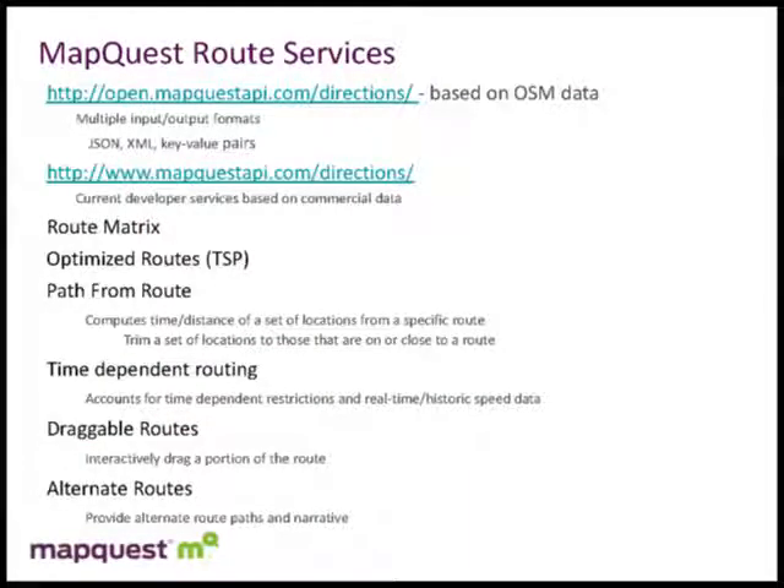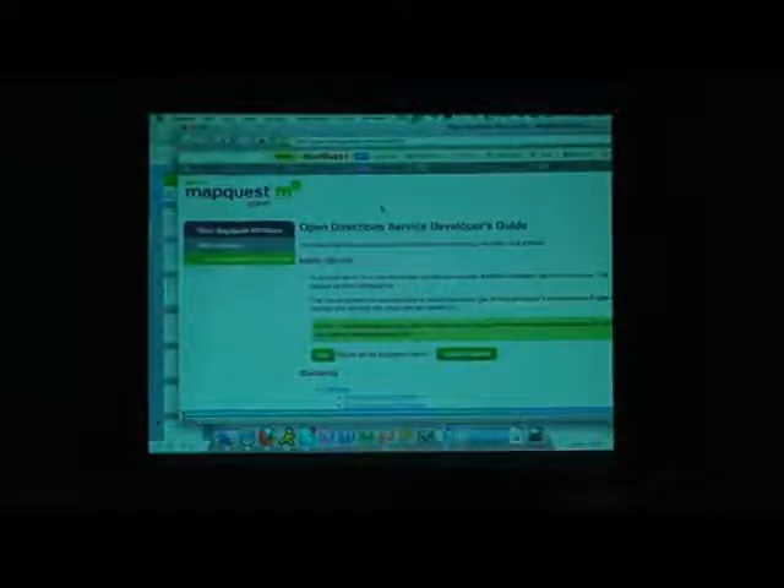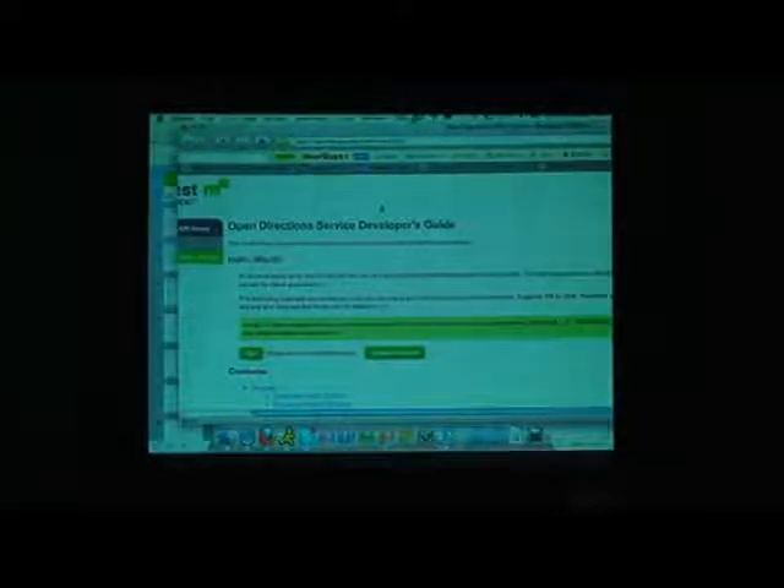We offer a set of developer services where developers can write applications around our mapping, routing, and search. We've just launched open.mapquestapi.com, a direction service you can go to and see — it's a self-describing service with samples and descriptions of input and output formats. You can construct the URL with key-value pairs or JSON or XML and get back XML or JSON for ingestion into your application. Right now this service supports just a simple route, A to B, or A to B to C.